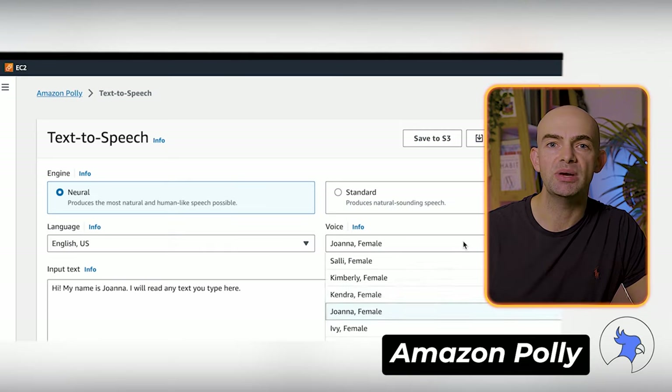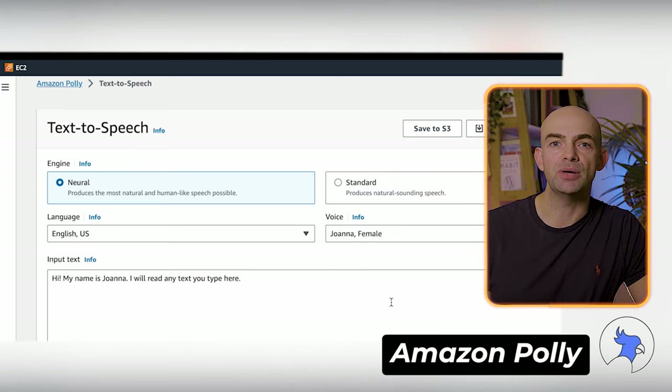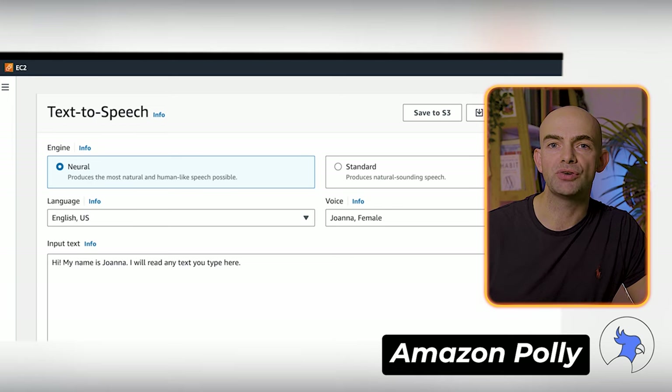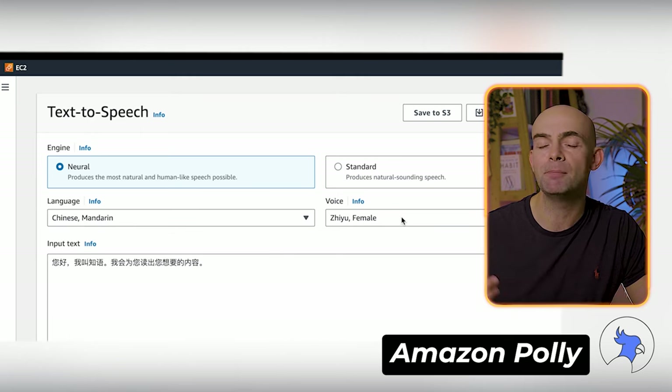Amazon Polly is really easy to use. To get text converted into speech, you just need to send it through the API, and then it'll send an audio stream straight back to your application. You can also store audio streams as MP3, Vorbis, and PCM file formats, and there's support for a range of international languages and dialects, including British English, Australian English, French, Spanish, Dutch, Danish, Russian, and many more. Polly is available as an API on its own, as well as a feature of the AWS management console and command line interface.